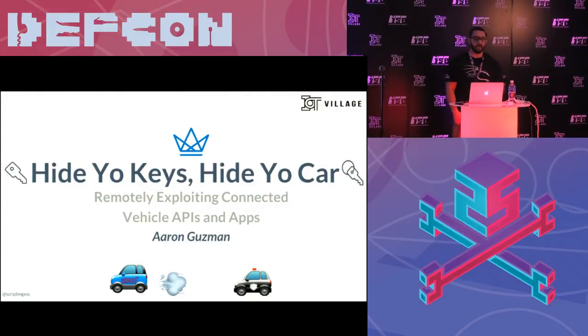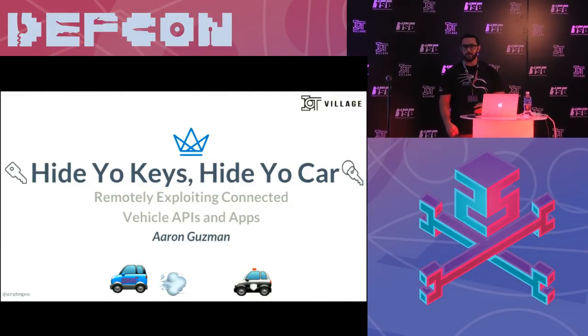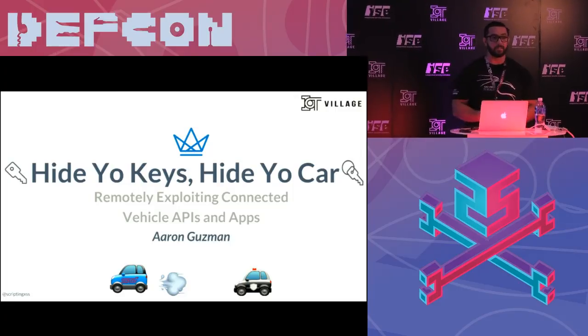Thanks for coming to my talk. It's titled Hydra Keys, Hydra Car, Remotely Exploiting Connected Vehicle APIs and Apps.